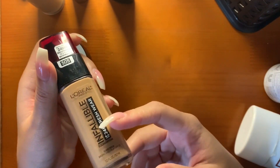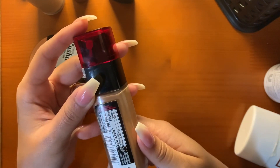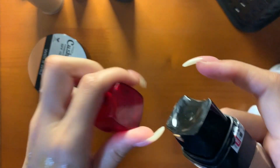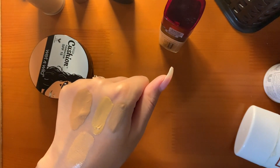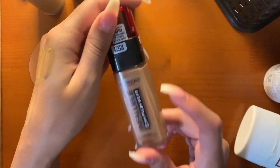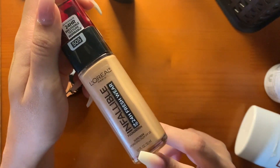This L'Oreal Infallible 24-Hour Fresh Wear Foundation in 505 Toffee is too dark for me — I use this to mix into my lighter foundations to darken them. If I got more tan this summer from the beach or pool, it would be my color, but not right now. I love this foundation because it looks like skin, has great coverage, great lasting time, and doesn't sink into my pores.